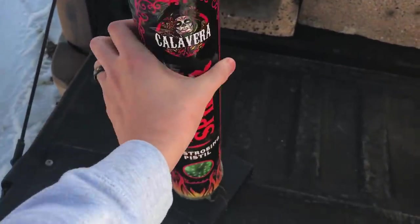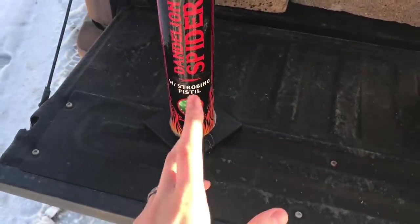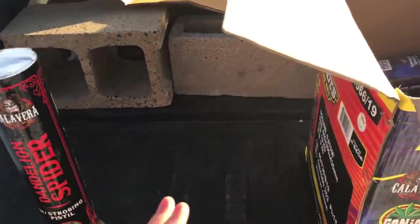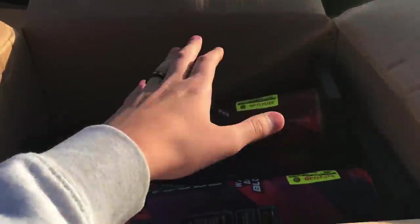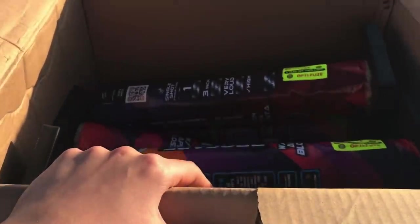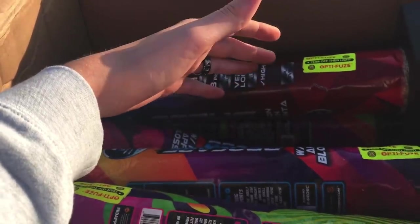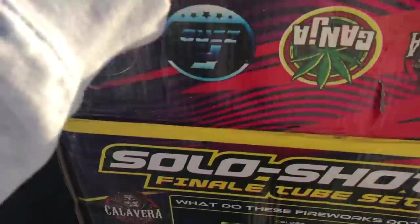These are some of my favorite items by Red Apple, and the reason I like them so much is because it's about the biggest and loudest thing you're going to find on the consumer market with these three-inch single-shot tubes. I've had other brands — when I was in Missouri I bought some from Shelton's and they were terrible. The ones I had from Red Apple were super good, so I decided to give them another try, and this time I got all different effects than last time.